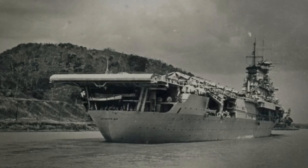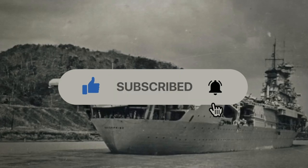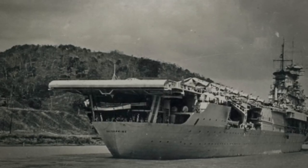This has been your historical updates with Rad History. Remember to like, subscribe, and comment below, and smash the bell for any and all updates. See you guys next time.